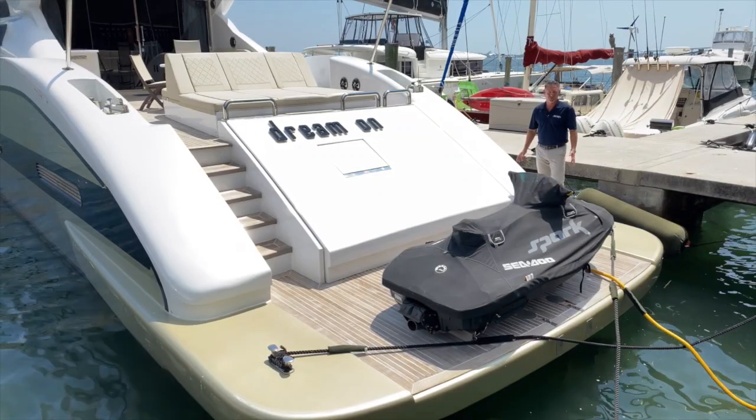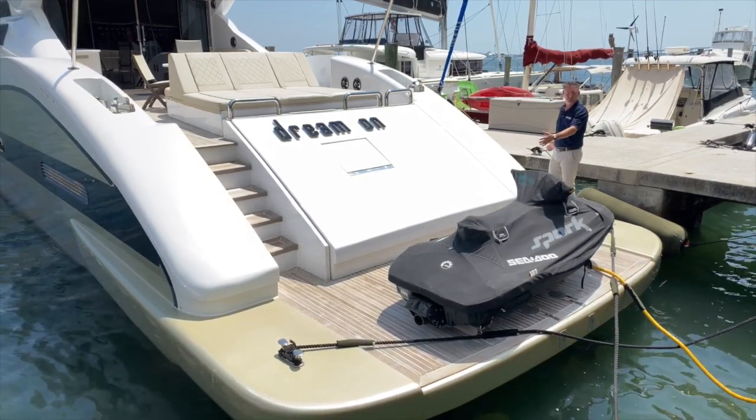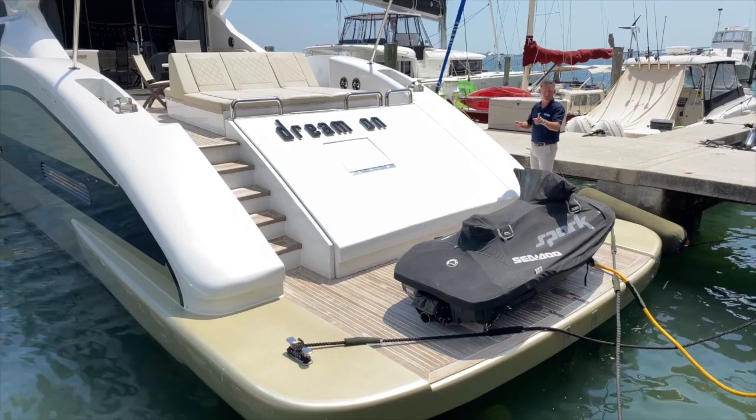Let's start today's tour at the transom. One thing that you will notice is for a boat of this size, she does have a very wide beam. It's a 20-foot, 8-inch beam, which gives you a lot of living space and usable space throughout the boat, but we'll get to more of that in a few minutes.